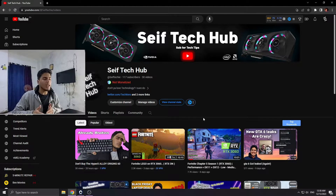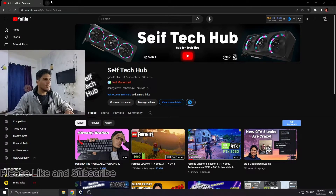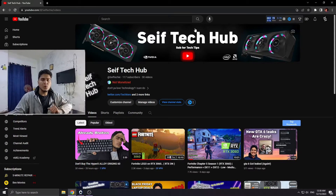Unfortunately this extension cannot check individual videos, but it has a workaround to see if a channel is monetized. As you can see, I'm unfortunately not monetized, so please subscribe — here's my watch time, go watch some of my videos if they appeal to you.